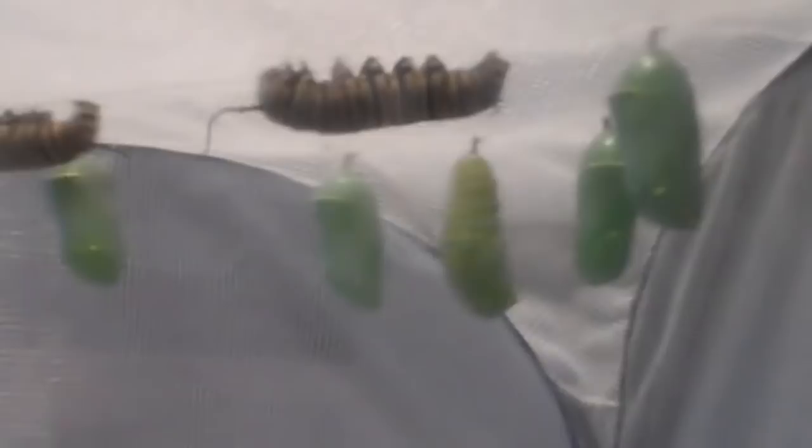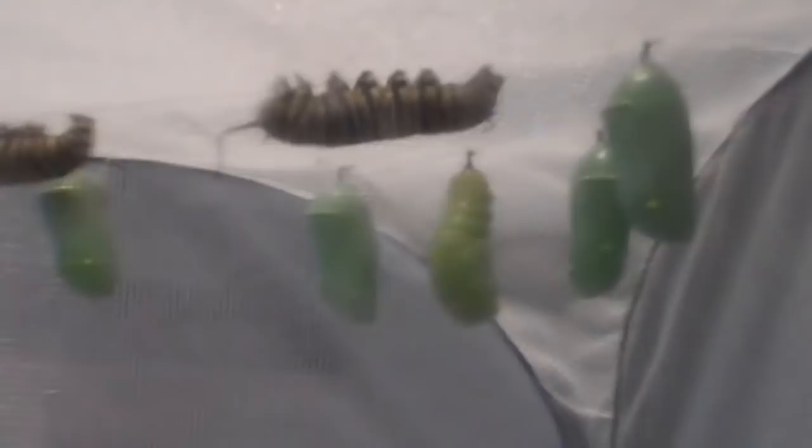These guys are all fourth stage or fourth generation monarchs, and what that means is they are the September and October babies. Normal life cycle is about four to six weeks, but for the fourth generation they are actually the ones that fly down to Mexico and California, hibernate for the winter, and then come back in the spring and lay their eggs. So instead of six to eight weeks, these guys will live about six to eight months before making their journey.